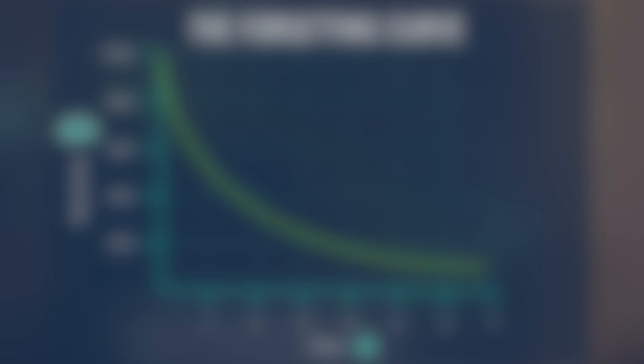So let's start with retrieval practice. This is basically a form of revision which involves recalling information without having that information in front of you. You might have also heard it called active recall. The idea is that it's harder to recall information when you don't have it in front of you, and it's that difficulty that helps you learn.